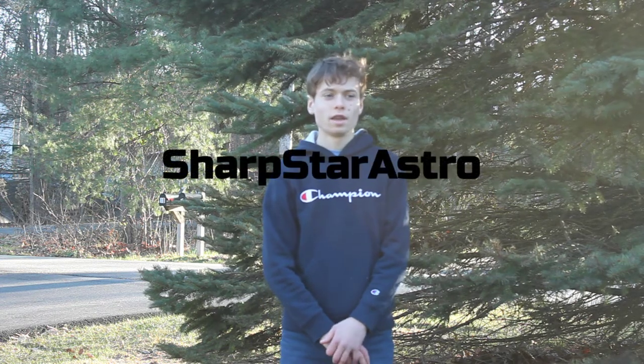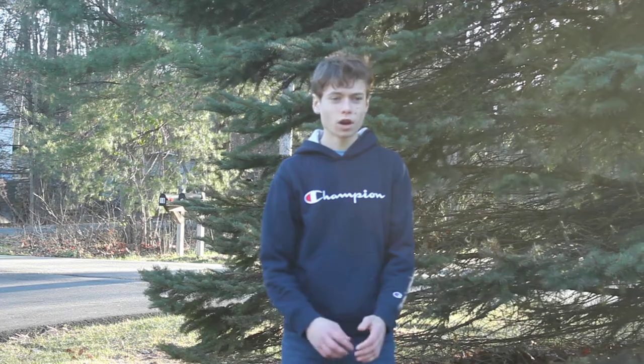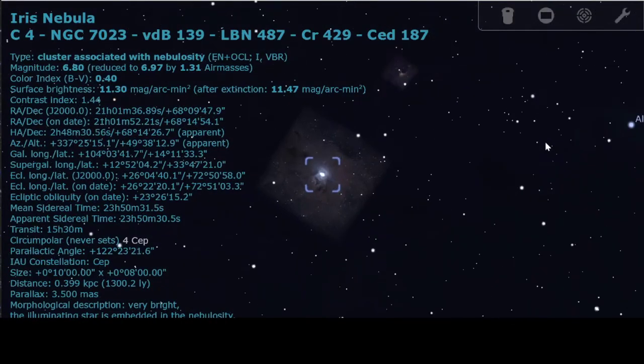Hello everyone, my name is Michael, welcome back to Shark Star Astra. It's been about two months since my last video — school started and I've been very busy, plus we've had a lot of cloudy skies. But tonight is a clear Sunday evening, so I'm taking the opportunity to photograph an interesting target I've never shot before: the beautiful reflection nebula, the Iris Nebula.